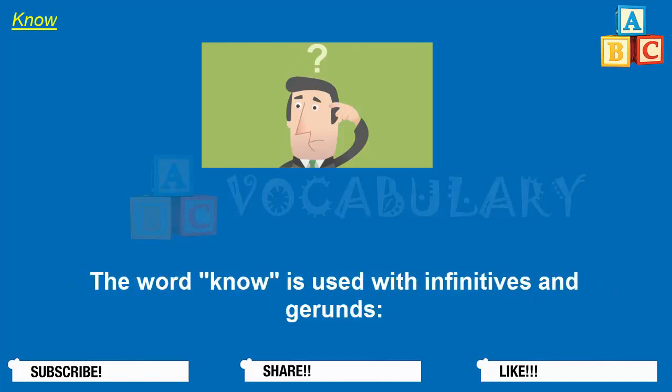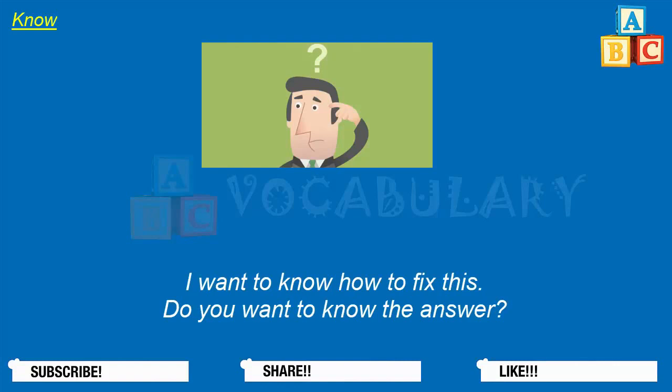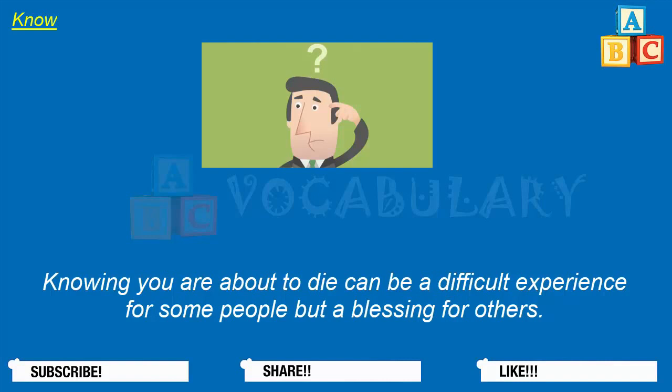The word know is used with infinitives and gerunds. We need to know more about what happened. I want to know how to fix this. Do you want to know the answer? Knowing how to speak another language is a good skill. Knowing that you have a problem is an important step towards dealing with it. Knowing you are about to die can be a difficult experience for some people but a blessing for others.